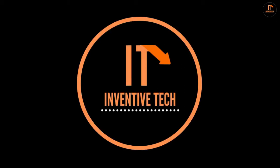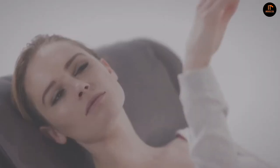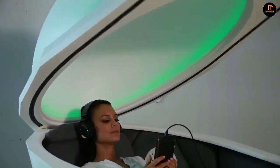Hello everyone, welcome to my channel Inventive Tech, a channel dedicated to new ultimate gadgets and innovations. In this video, I'm going to share 7 innovative furniture creations which will blow your mind. So make sure you watch this video until the end — I guarantee you will surely love this. Let's get started.